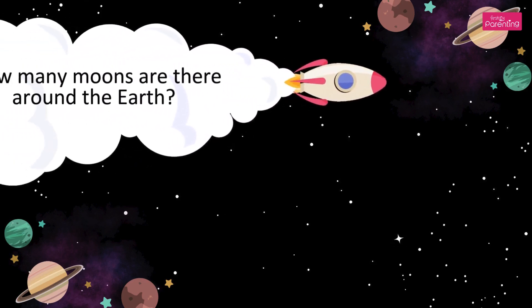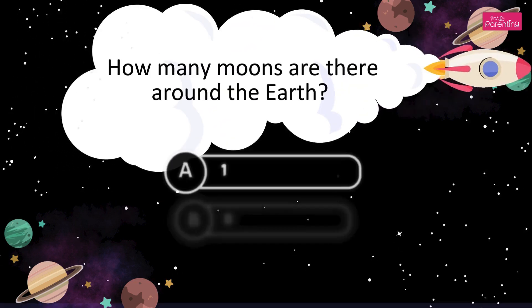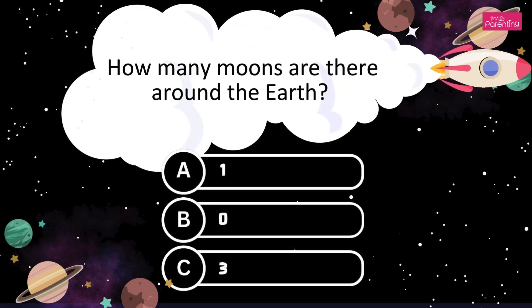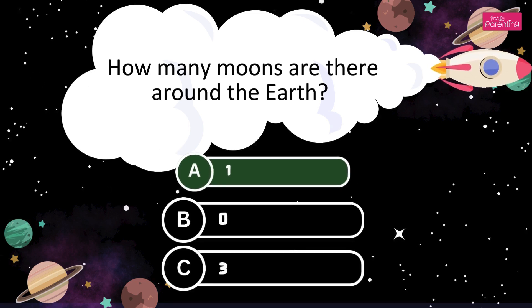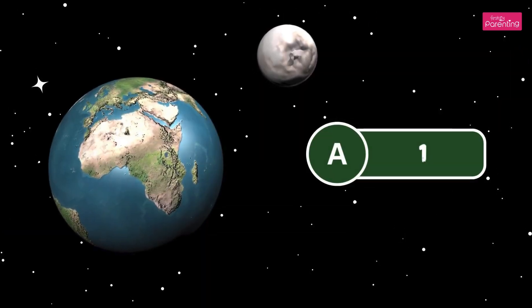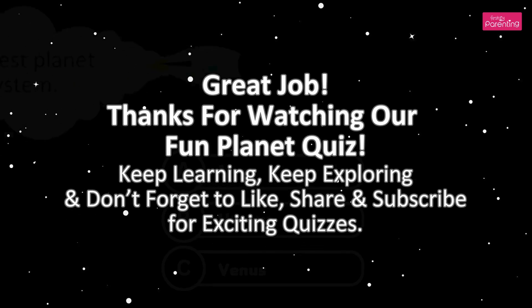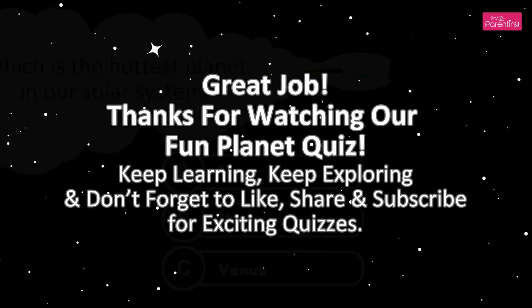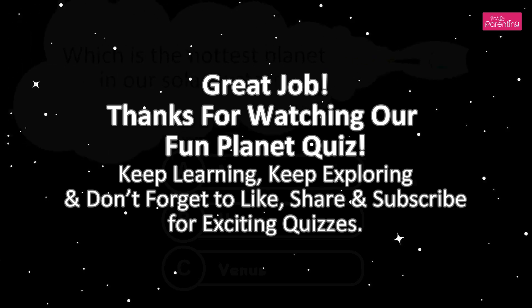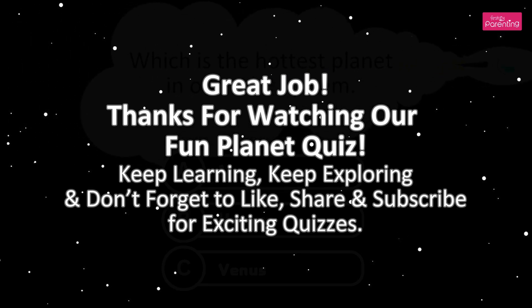How many moons are there around the Earth? A. One. B. Zero. C. Three. There's only one moon. The answer is Option A, one. Great job! Thanks for watching our fun planet quiz. Keep exploring, keep learning, and don't forget to like, share, and subscribe for more exciting quizzes.